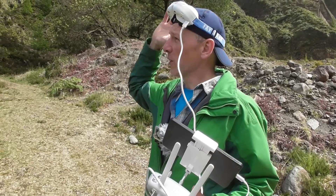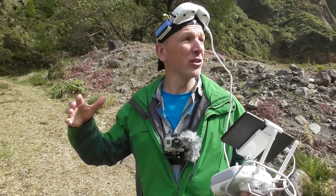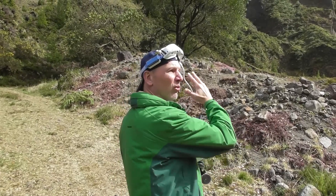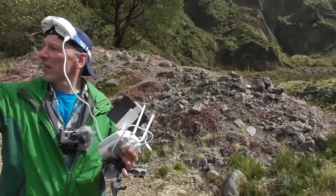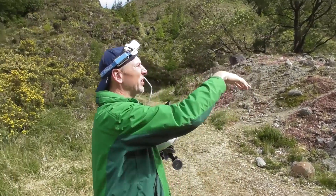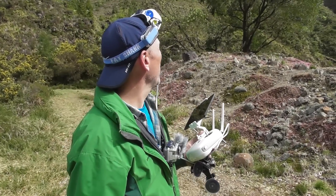We're at the perfect location here, very nice. Sun is shining. You can fly into that canyon over there, and over the ridge there is a lake. I don't know if we can make it up there but we'll see.